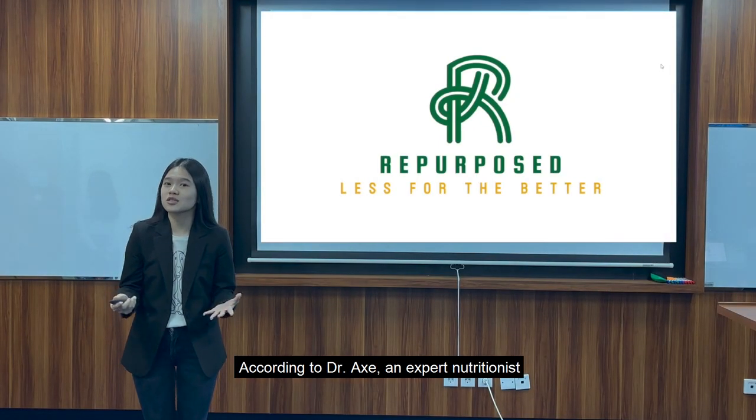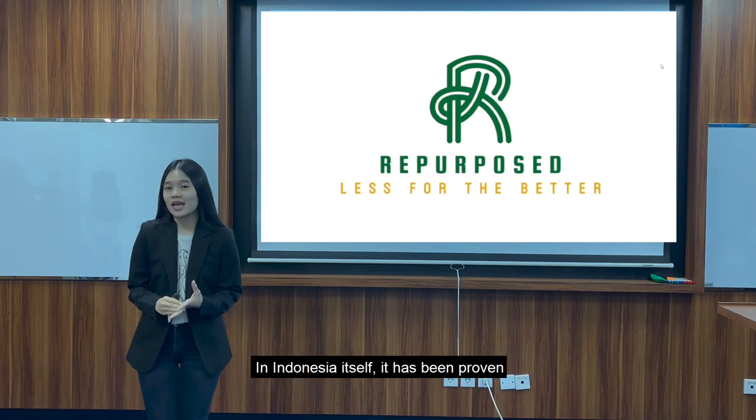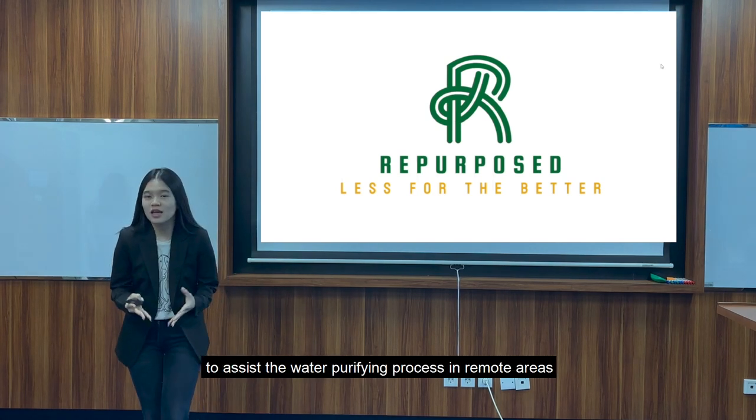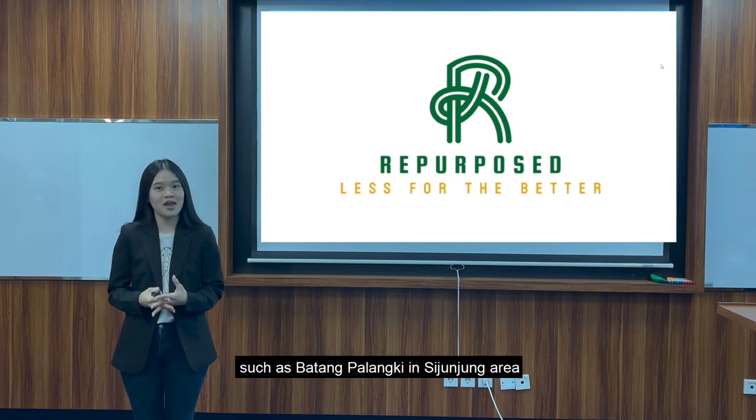According to Dr. X, an expert nutritionist, banana peel can actually be used as an ingredient to purify water. In Indonesia itself, it has been proven to assist in water purifying processes in remote areas such as the Badang Pinangkal in Sijunjung area.